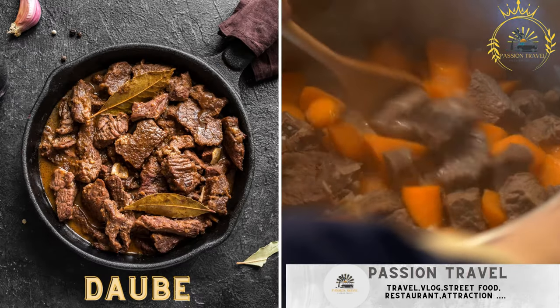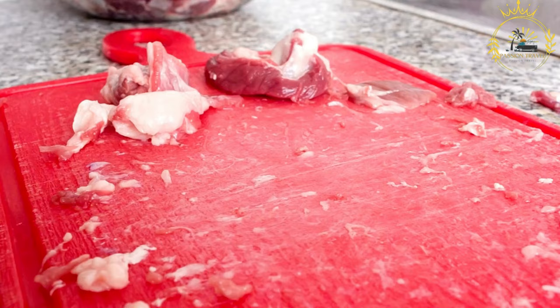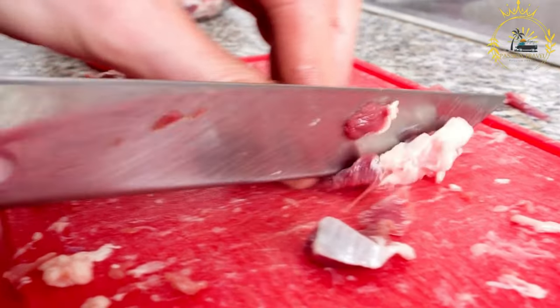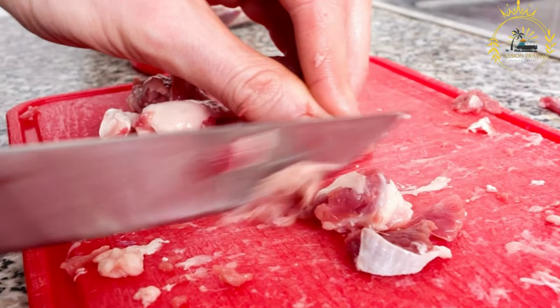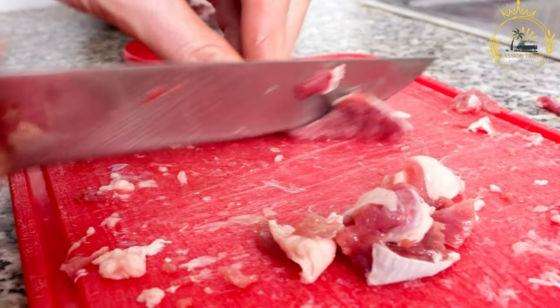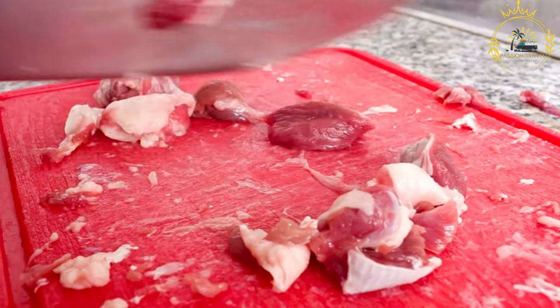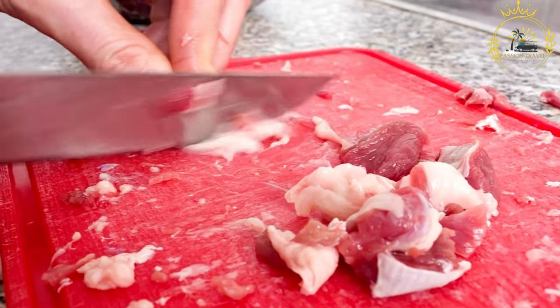Dob is a stew made with meat, often beef, and flavored with local spices. It is a classic dish enjoyed in Rodrigues and other Creole-influenced regions — a slow-cooked stew that features tender pieces of beef marinated and braised with a rich sauce made from tomatoes, aromatic spices, and local herbs. Dob is a comforting and flavorful dish that reflects the island's love for slow-cooked, hearty meals.